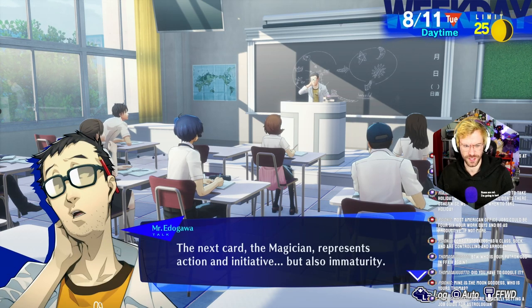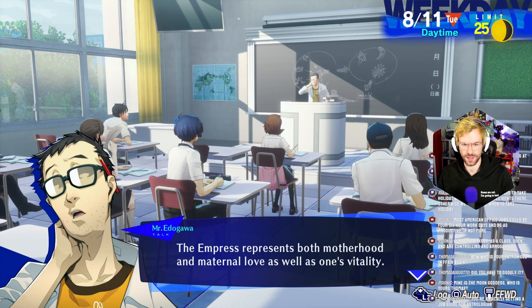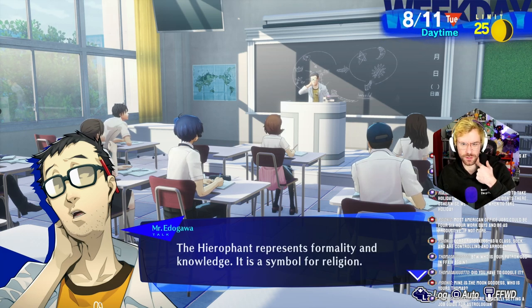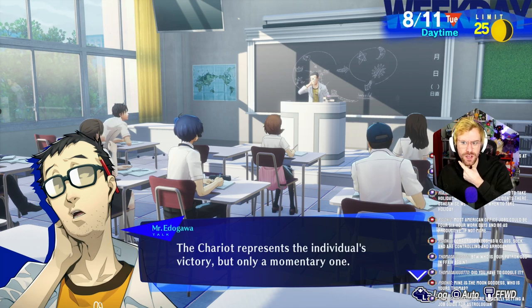Next card: the Magician represents action and initiative, but also immaturity — Kenji. The High Priestess represents contemplation and inner knowledge — that's Fuka. The Empress, who we haven't met yet, represents both motherhood and maternal love as well as one's vitality. Maybe Mitsuru? The Emperor is an opposing card representing fatherhood as well as leadership and decision-making skills — that's the Hiragiri guy. The Hierophant represents formality and knowledge, a symbol for religion — that's Umkichi. Lovers represent choice; the individual finally begins to develop a conscience. I think Yukari is Lover.